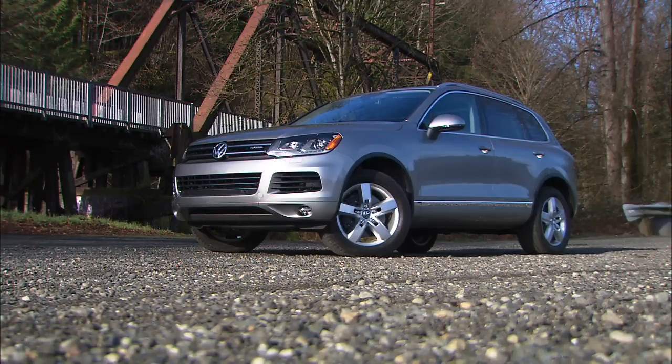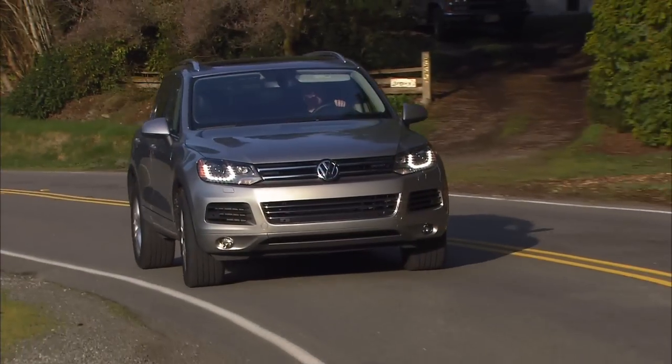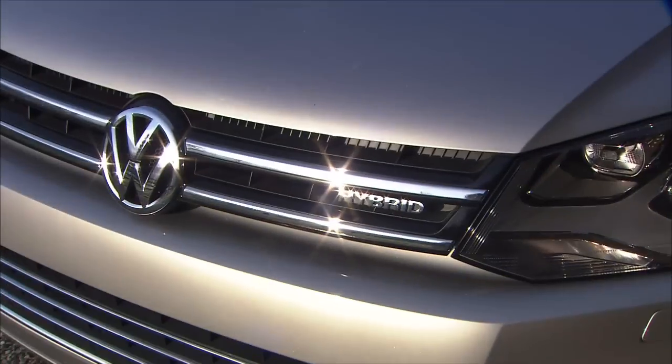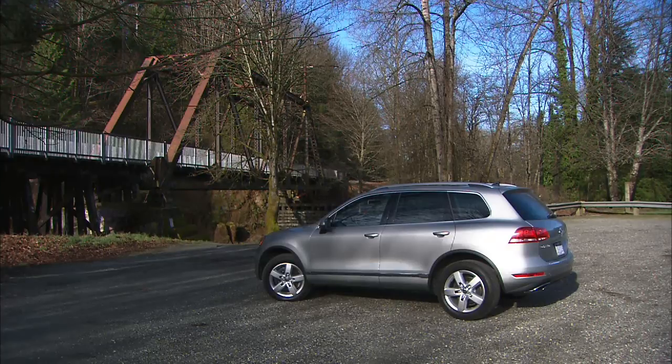The chiseled second-generation Volkswagen Touareg gets evolutionary styling, but this particular model is revolutionary for VW. It's a hybrid — their first. In the past, they've used diesels to get better fuel efficiency.